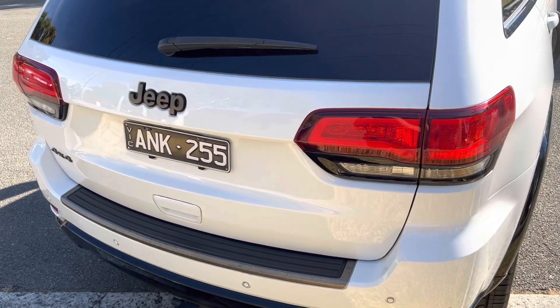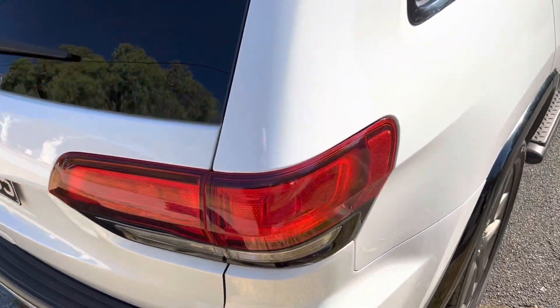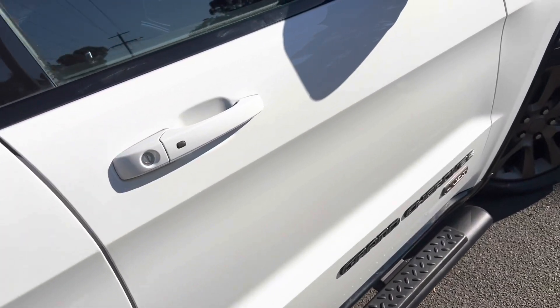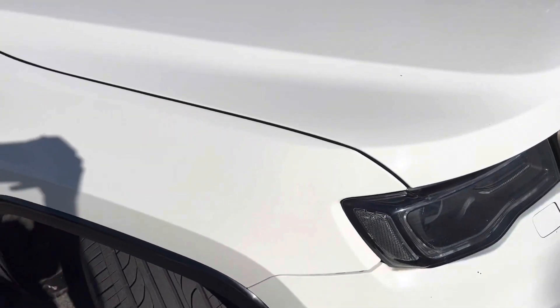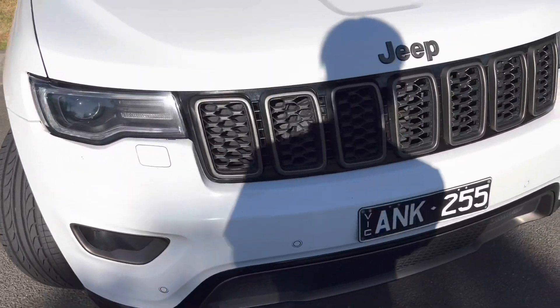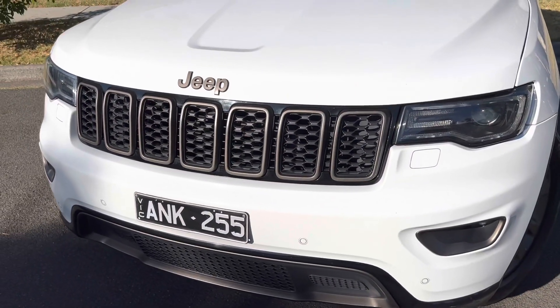From the exterior and the interior, as we can see in the video, this one's got all the features you're going to want to hear about — such as the 75th Anniversary Package including leather interior, reversing camera, satellite navigation, black trim around the grille, logos on the front and the back, and the side steps.